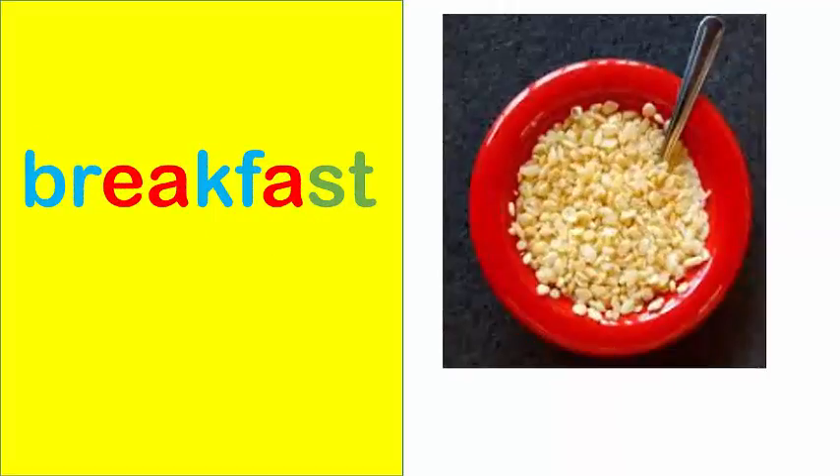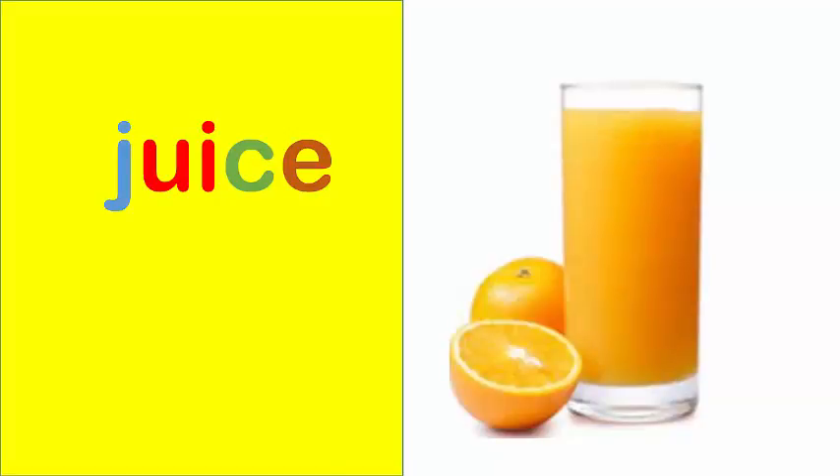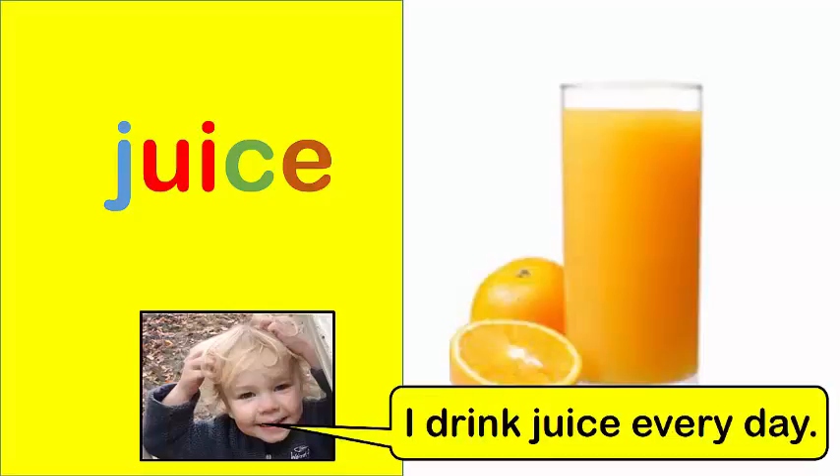Breakfast. I eat breakfast before school. Juice. I drink juice every day.